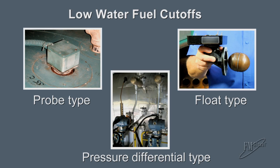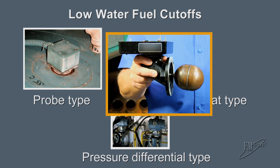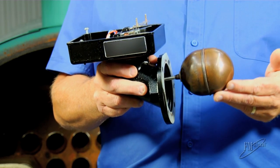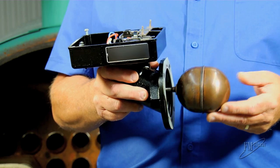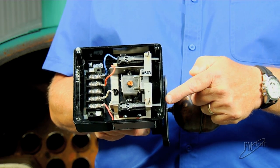Low water fuel cutoffs come in a variety of types including probe type, pressure differential type, and float type. The float type is commonly found on small to medium sized automatically fired boilers and is the most susceptible to failure. Similar to your toilet bowl float, it rides up and down with the water level and uses mechanical linkage and electromechanical switches to shut off the burner.